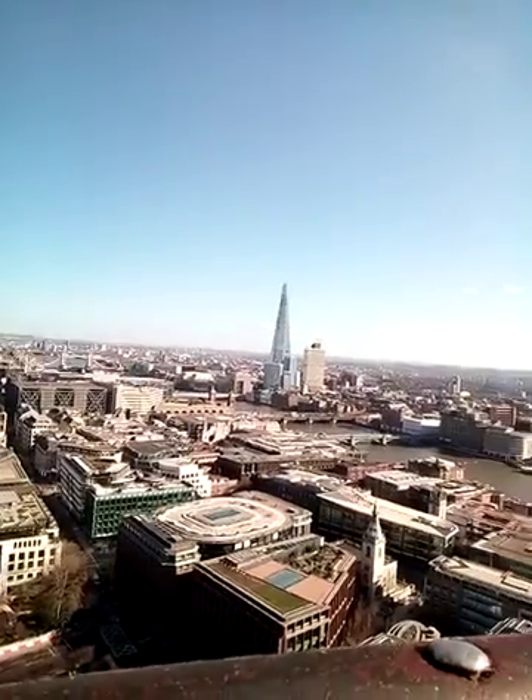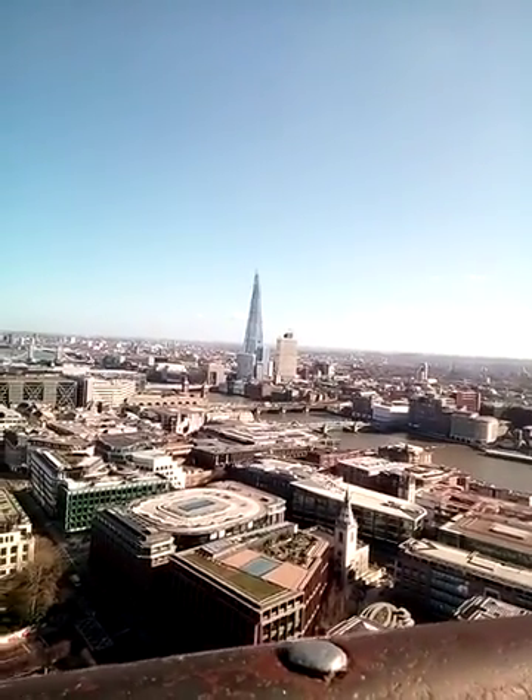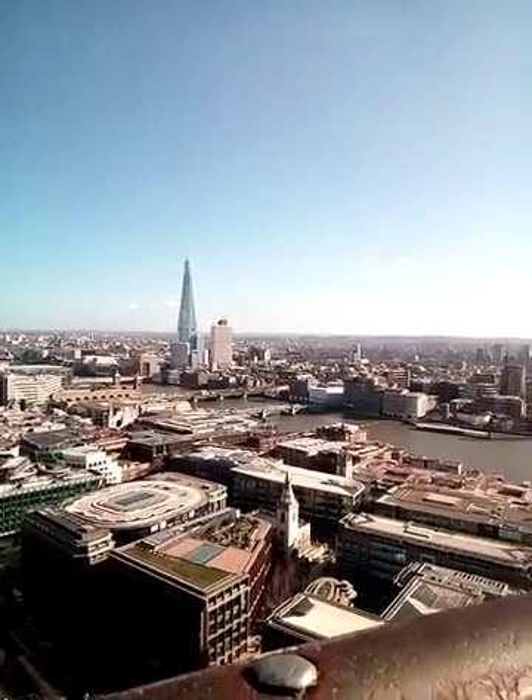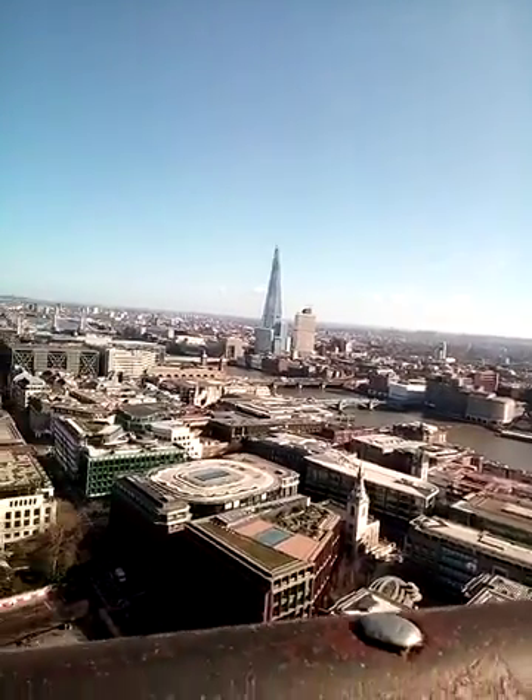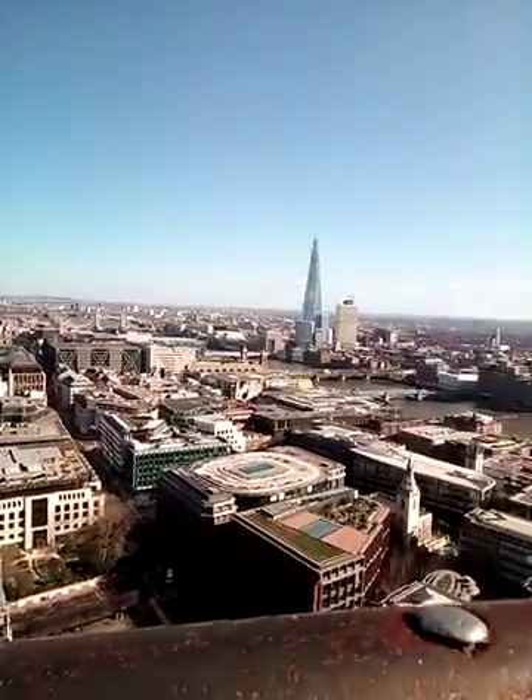Gorgeous views as you can see, right over the chalk hills, right over that way — it's Kent, Sussex, and the Garden of England.